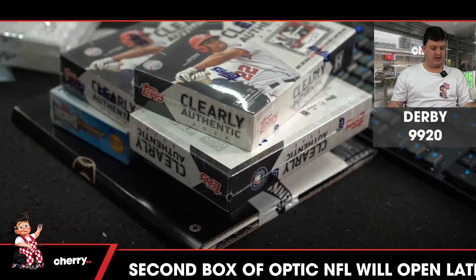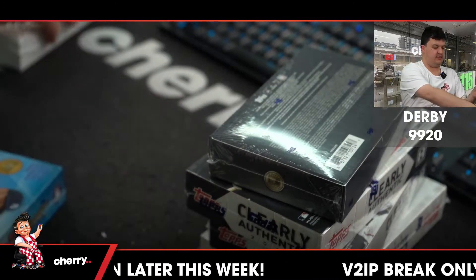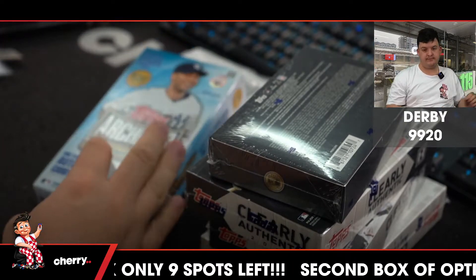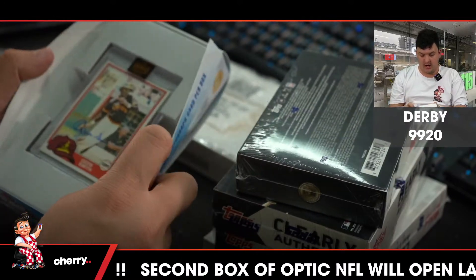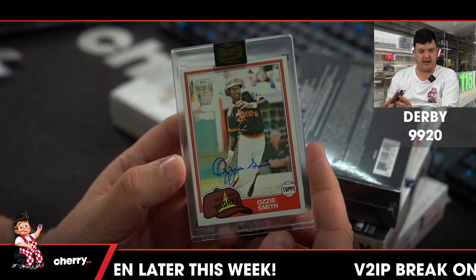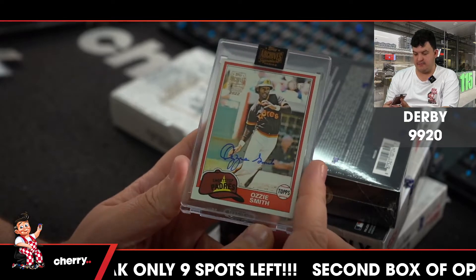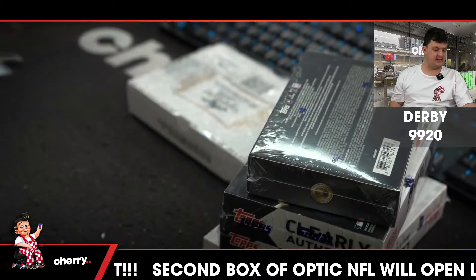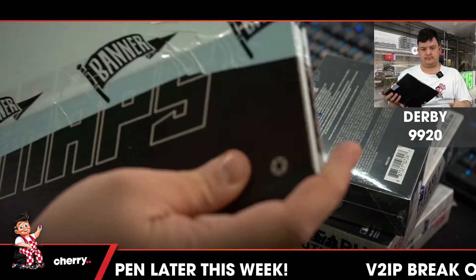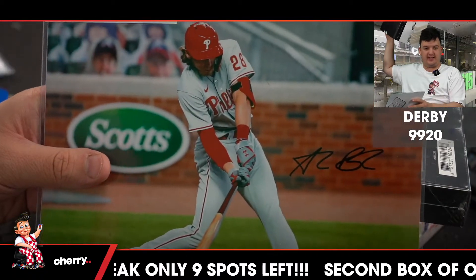Hello, Roy Derby 9920, let's do this thing. Good luck to all. We'll start with archives — everyone's favorite. Opening this product. Up first, it is a one-of-one Ozzie Smith. Very nice. Cal right on the money — Ozzie Smith for the Padres.